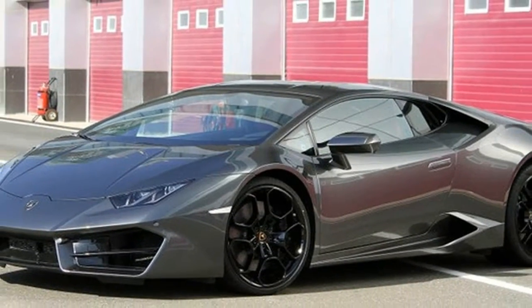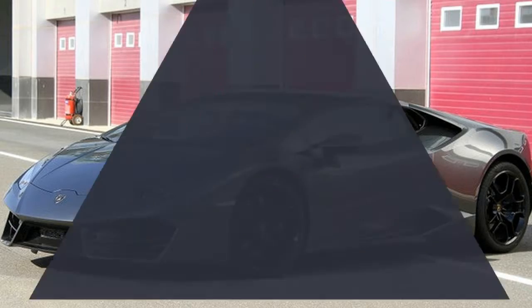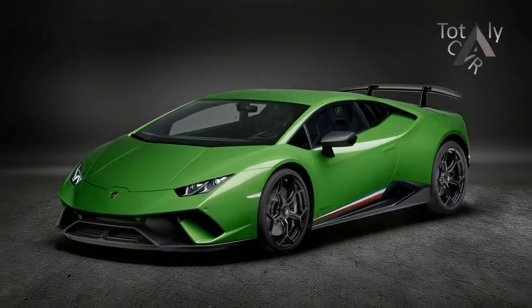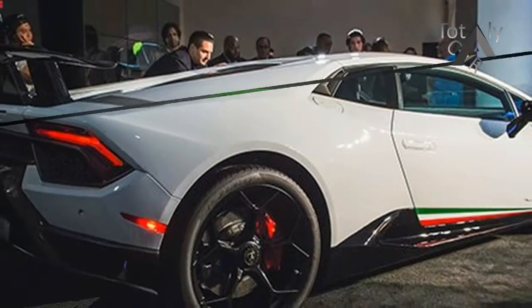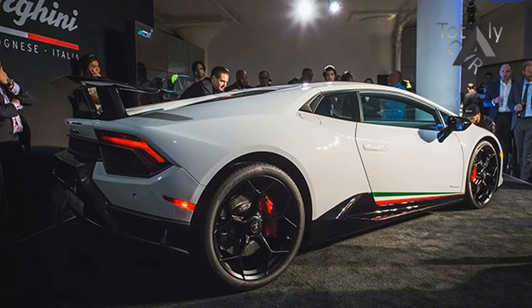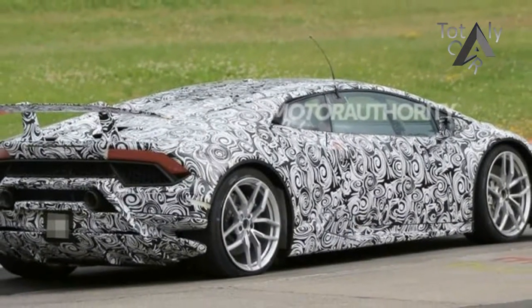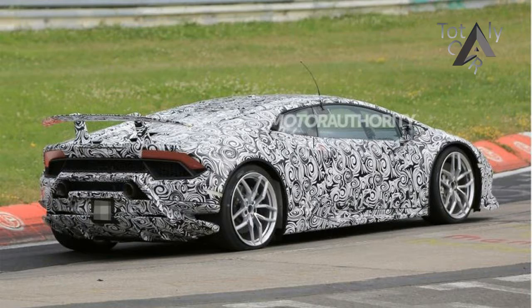The Huracan has been spun into several variants in the relatively short time since it arrived as a 2015 model. There have been rear-wheel drive versions, the typical Spyder treatment, and limited editions. But none has been as specialized as the new Performante. Every part of this particular Huracan has been massaged, from the chassis tuning and aerodynamics to the powertrain and even its mass.